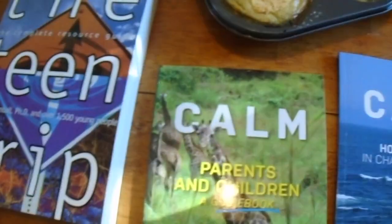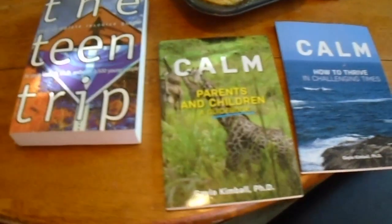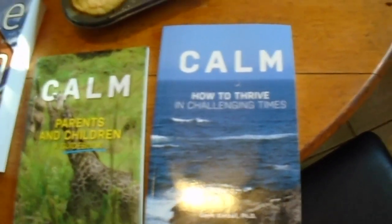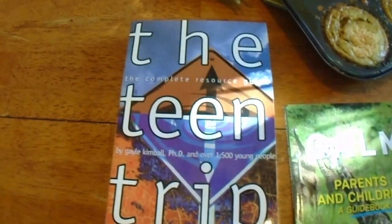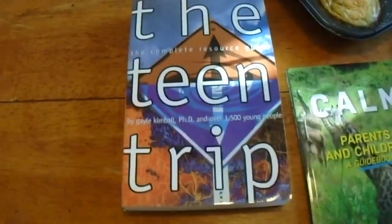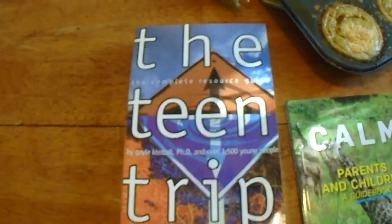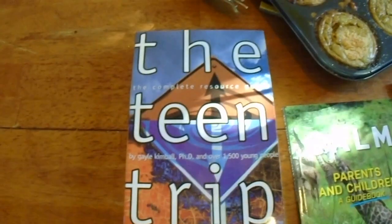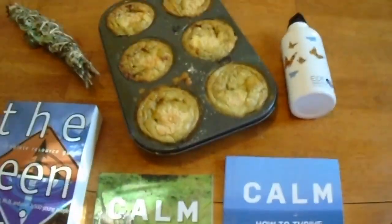You could give them 'Calm Parents and Children' or 'Calm: How to Thrive in Challenging Times.' Or if you know teens — they're going to be teens — 'The Teen Trip.' Just go to gailkimball.info/bookstore and you'll get the lowdown.